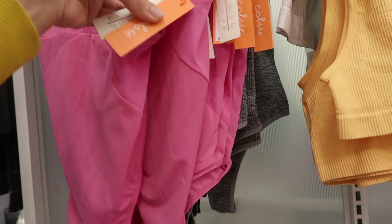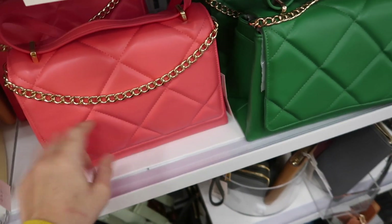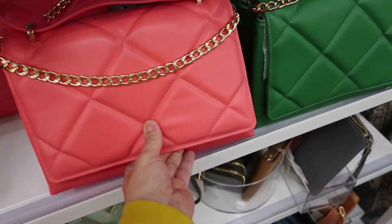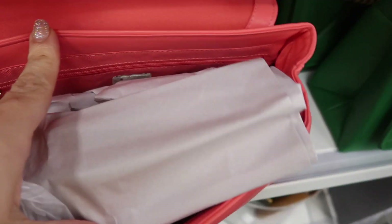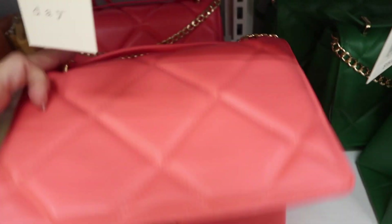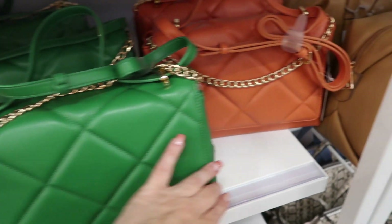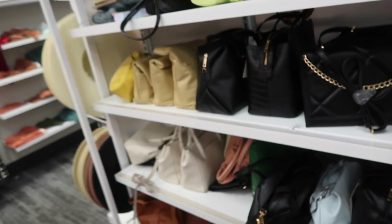Bags are also 20% off and I'm seeing a new one from A New Day. It's super soft faux leather with a flap top and chain detail. You pull it down then out — it has a zipper compartment, all one section with a zipper, and a flap on the side. These are $35 and come in a coral pink, green, orangey brown, and black.